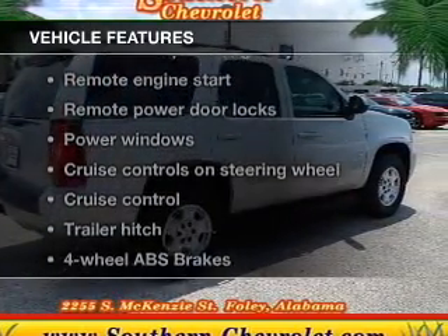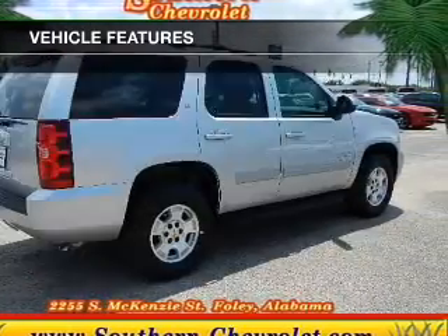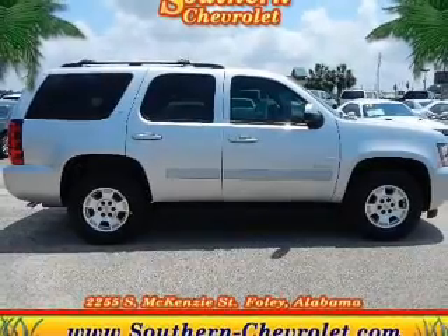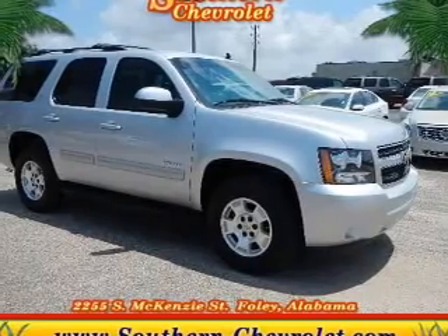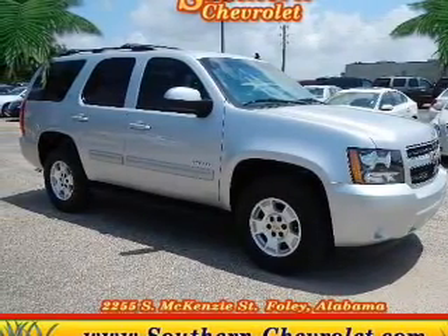you won't want to miss out on the opportunity to own this amazing ride. Keyless entry, leather seats, power door locks, power windows, cruise control, Bluetooth wireless, and AM FM stereo with a CD player.